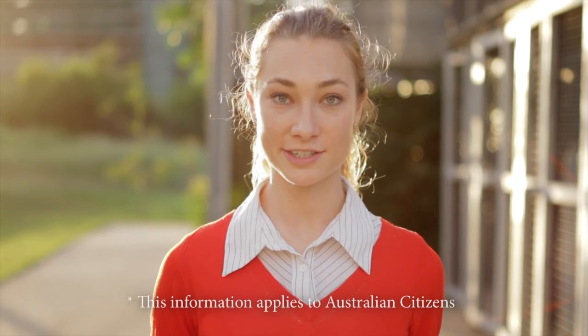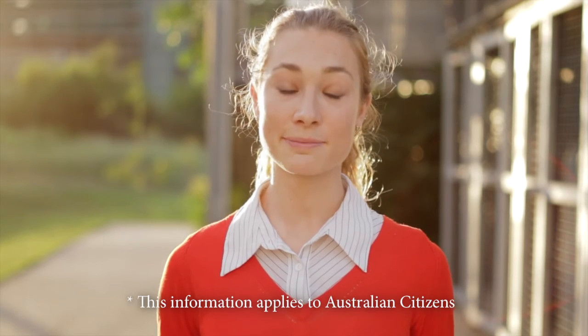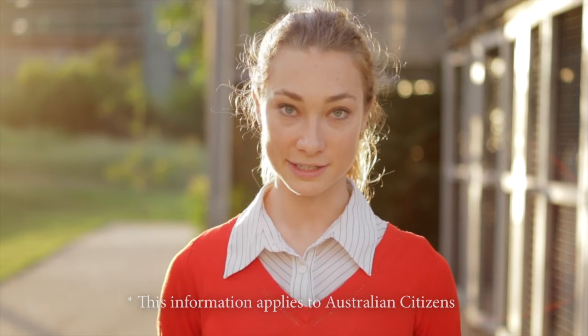JCU is a publicly funded university so that means you can defer all of your study costs on the HECS-HELP loan scheme — you don't actually have to pay anything up front to study here. Some things that you do need to budget for though are things like lab coats, textbooks and a parking permit, and these can add up to a few hundred dollars per semester.